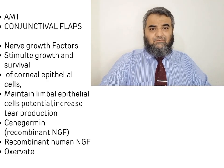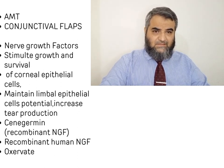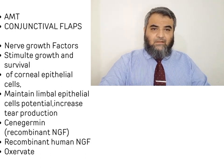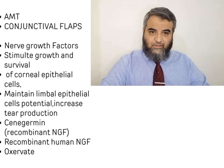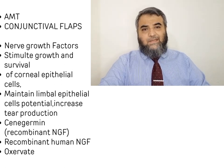Insulin growth factors and related growth factors are also very good in healing these corneal ulcers, especially in diabetic patients. Amniotic membrane transplantation (AMT) and Prokera can also be used surgically and have shown very good results. Gunderson conjunctival flaps, where we cover the persistent epithelial defect area with conjunctiva when corneal epithelium is not healing and things are worsening, is also a traditional conventional method that has been done for years and decades.